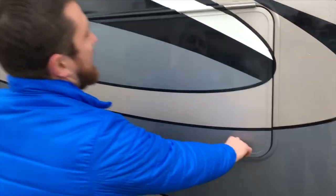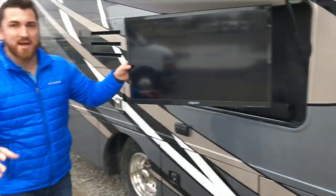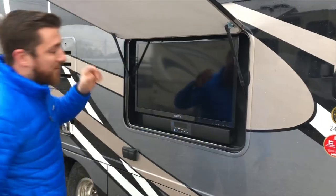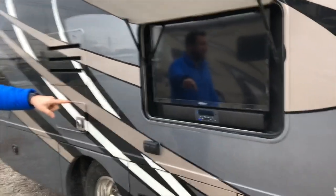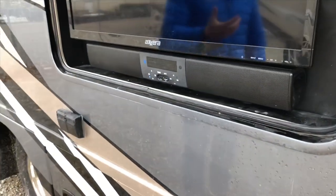We do have an exterior television which is on a swivel, so if you have a campsite set up you can move it around and get a good viewing angle no matter where you are. We also have a phenomenal sounding sound bar, and you can tie that to your radio, your cell phone, the TV — and it all sounds great.